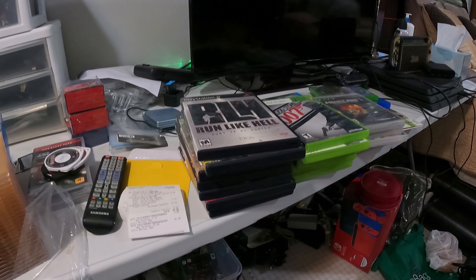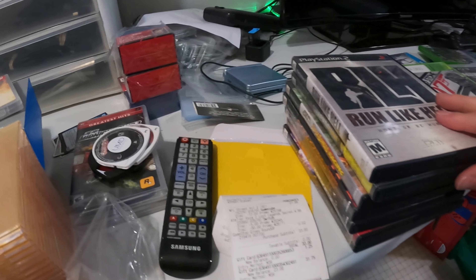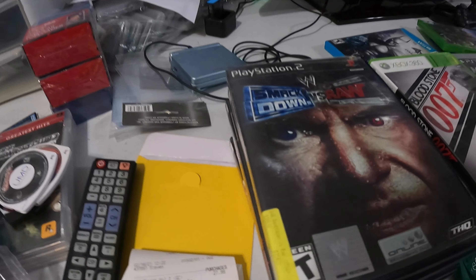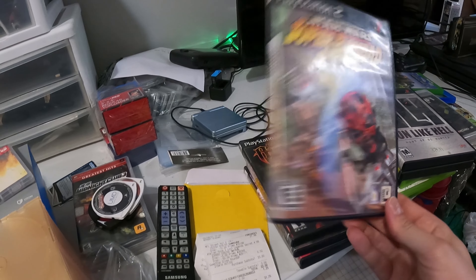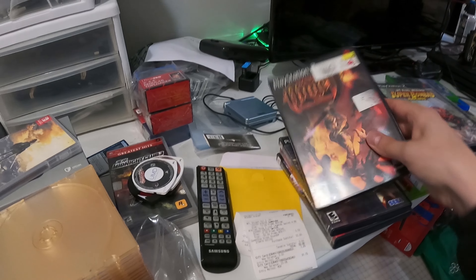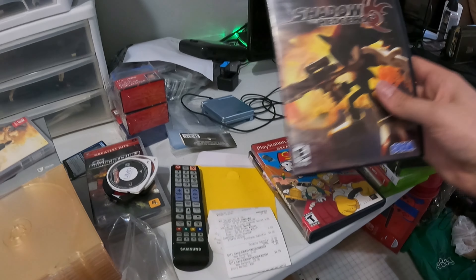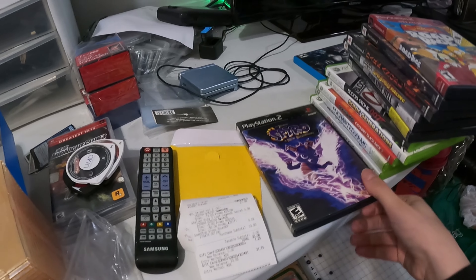So this is the pawn shop haul I got about two days ago. Spent $102 total. Everything except the new gen was $4, and the new gen was $10. For PS2 we got Run Like Hell, Smackdown vs. Raw — I think that one's complete — Star Wars Super Bombad Racing, which is complete, Dark Angel Vampire Apocalypse — I think I'll keep that one for myself since it's not worth a ton but it just looked alright — Shadow the Hedgehog, Simpsons Road Rage, and Legend of Spyro New Beginning, though the cover's in a little rough shape.